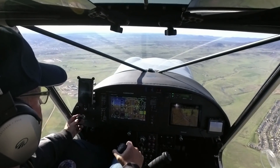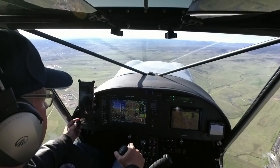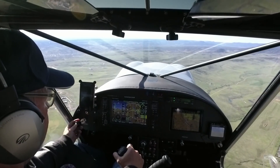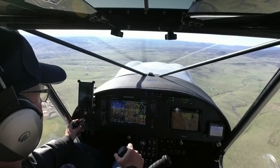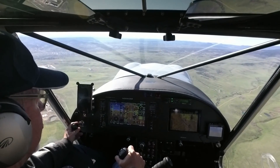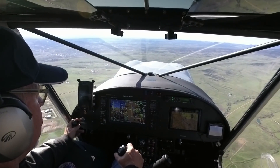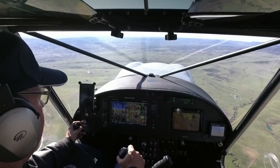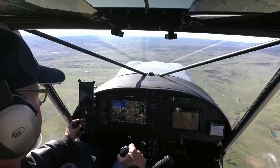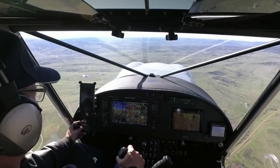Back down, level attitude, speed's coming up, power back to cruise. You don't get a phenomenal reduction — maybe a couple miles an hour. But every little bit adds up. Much better improved control response though — gives you a little bit better handling of the aircraft. More time to recognize, more time to recover. So I'll take it. Thanks, guys.